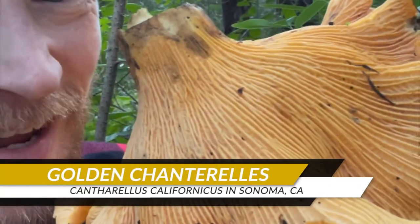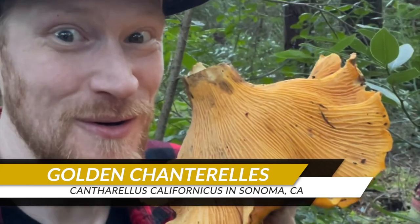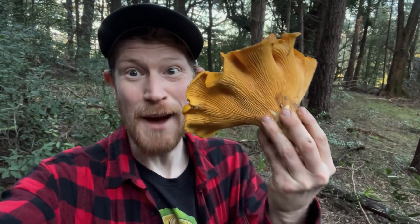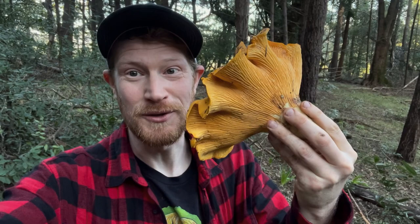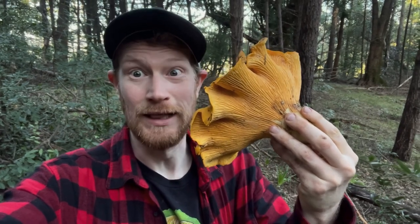Whoa, look at the size of this chanterelle! Are you kidding me? This thing is huge! Hey YouTube, it's Gordon, fascinated by fungi. I'm out in Sonoma and I'm going to show you guys how to find these absolutely massive, beautiful edible mushrooms — golden chanterelles, or Cantharellus californicus. Let's go.